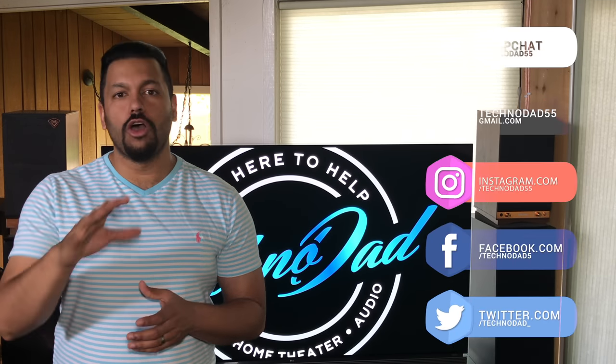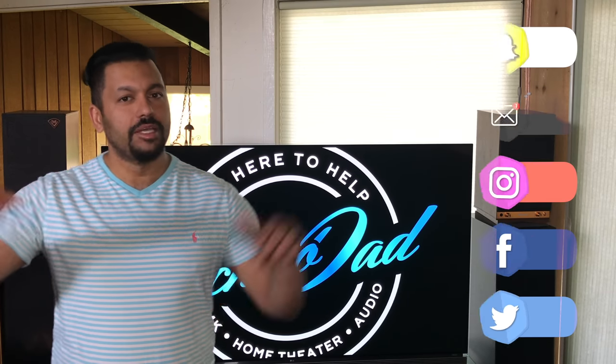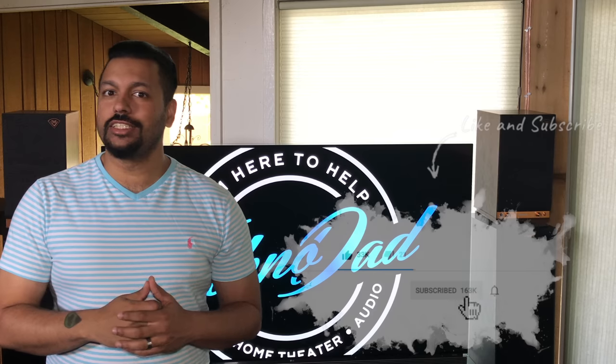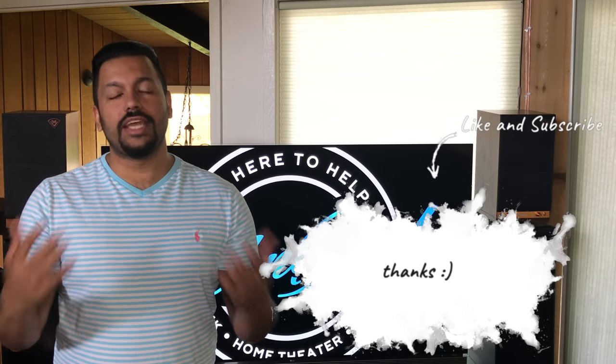And I'm back. Now if you're new to the channel and you want to learn about 4K, home theater and audio products and how to set them up properly, you should consider subscribing because I'm here to help. Don't forget to hit that bell so you get notified when I do a live stream and answer your questions or when the next video gets released. Now that that housekeeping is out of the way, let's get into it.